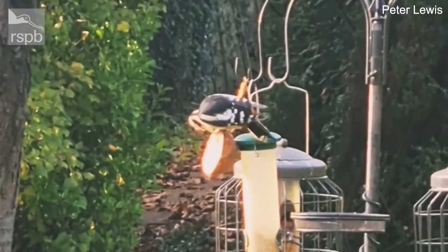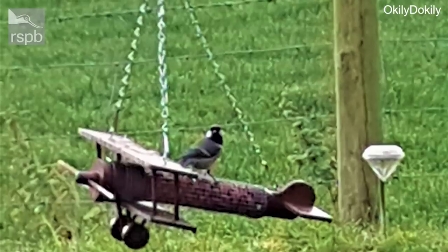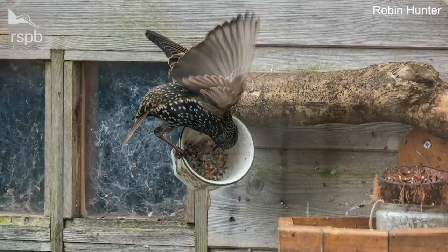The next video we've got is a woodpecker, which is always a treat to see in the garden, and it looks like it's tucking into some fat. Now we've got some unusual bird feeders here as well. This one is a plane shape, made very creatively by Oakley Doakley, shown on Twitter, and actually made from a rolling pin — a clever way of recycling. And it looks like this starling is using a recycled cup for some fat balls. A fantastic idea to use up chipped cups. Thank you everyone for sending those photos in to us.